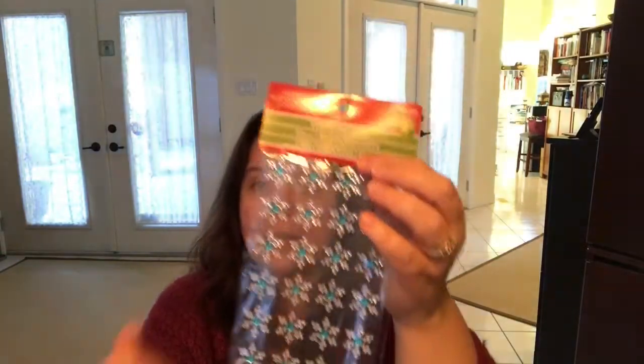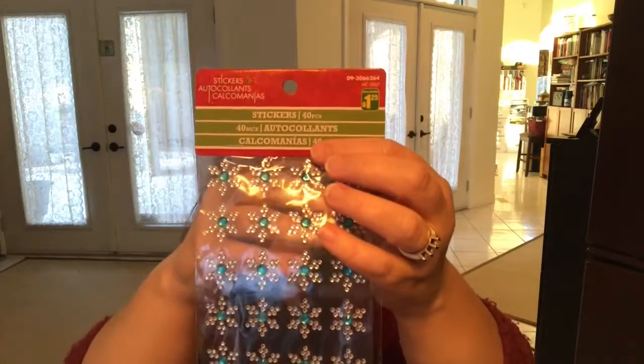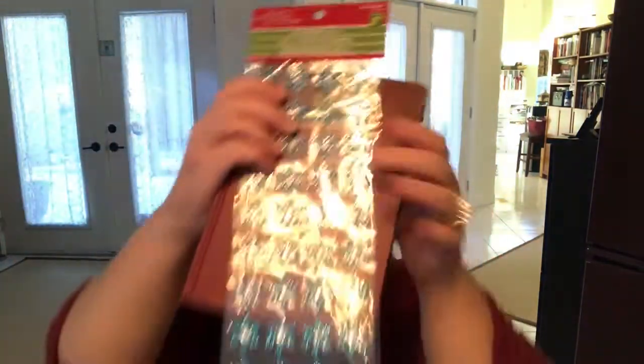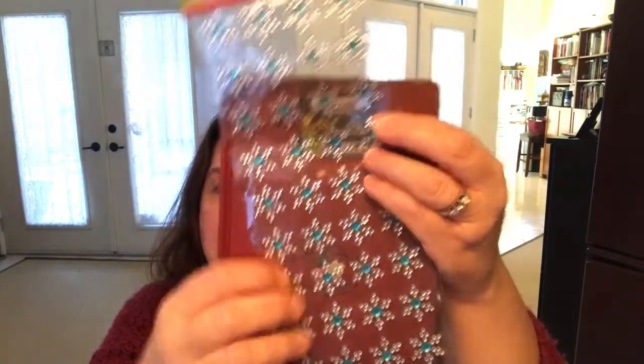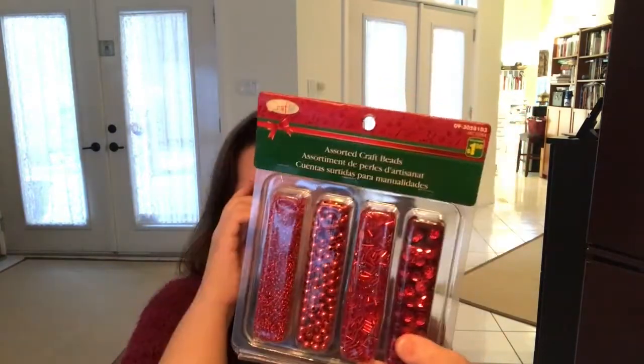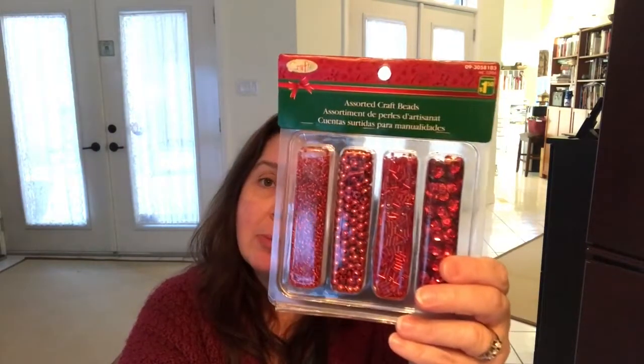I got a few stickers I saw at this Dollarama today. I got these snowflake crystal-like stickers — I just think they're really, really pretty. I got some of the blue ones as well, and the clear ones that have a little blue center. They had other colors but these are the ones I chose, and you get quite a lot in the pack for $1.25. I also saw one package of assorted craft beads — they only had one left in red, so I got it. These are $1.50, and you get a lot of product for that price.